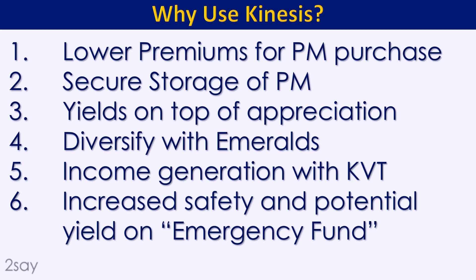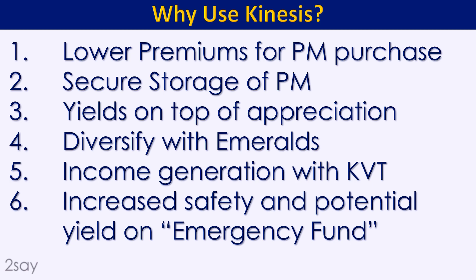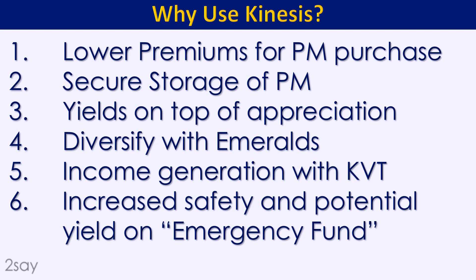Third, appreciation — buy silver and gold hoping they appreciate in value or at least maintain their value as your fiat currency declines. On top of that, Kinesis offers the opportunity to earn a yield, extra income from the precious metals, which is a really unique and special idea — you've got two ways to win. Fourth, emeralds: the Kinesis people are talking about using emeralds, which apparently maintain their value extremely well over time even with synthetic stones in the market. Fifth, income generation with the Kinesis Velocity Token, which can offer some leverage to generate income.